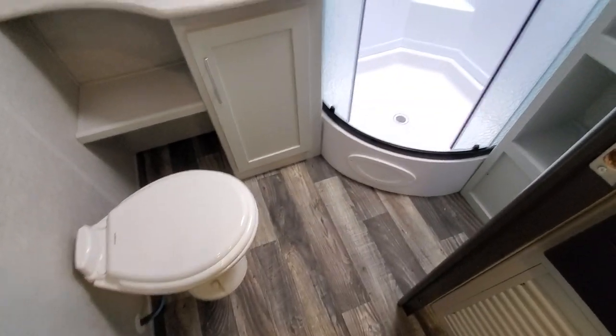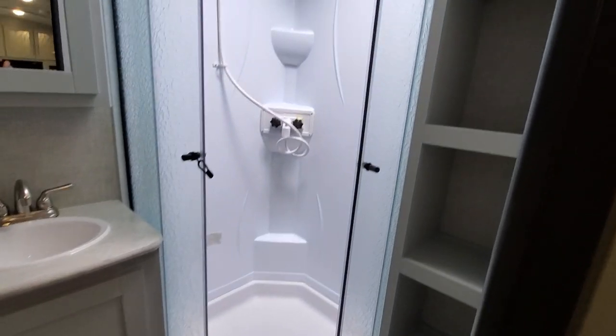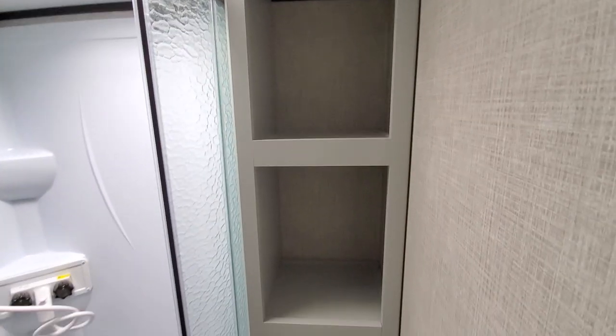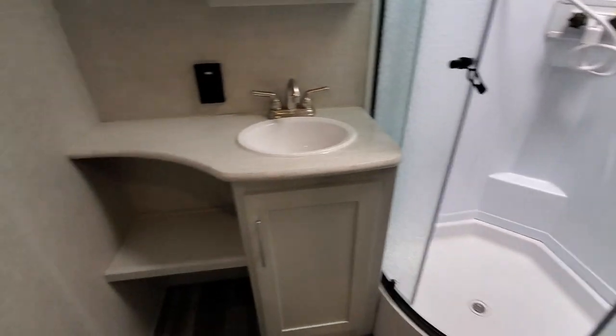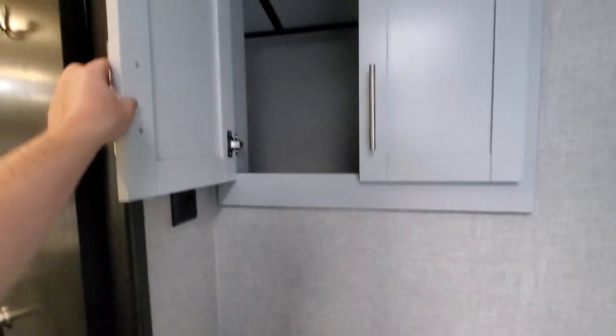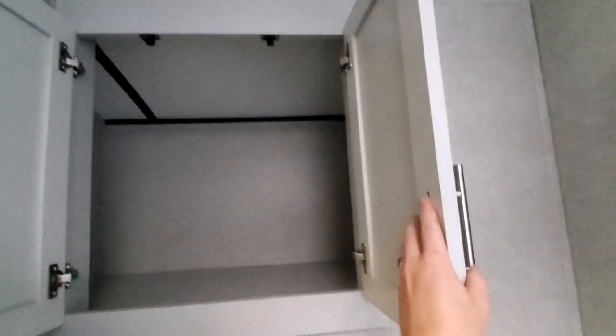Ample floor space, nice walk-in shower, ton of storage — stored everywhere in this thing. Nice medicine cabinet. Now this is going to be the best part — these doors over here are huge. You know what you could put in there — a ton of stuff. Alright, let's get to the back bedroom.